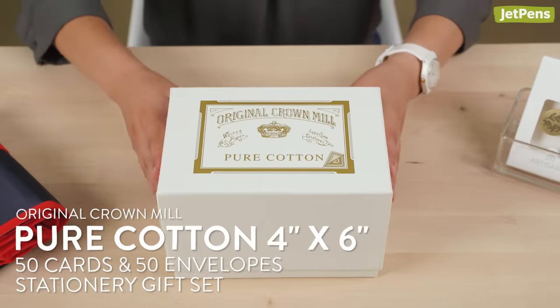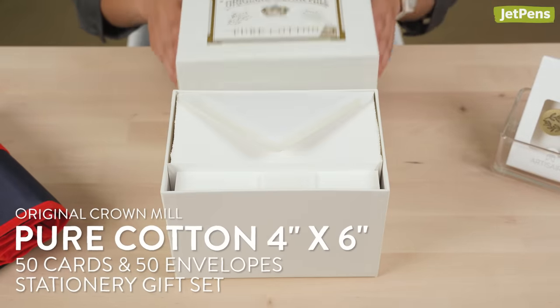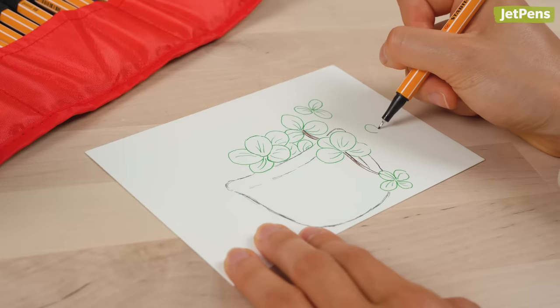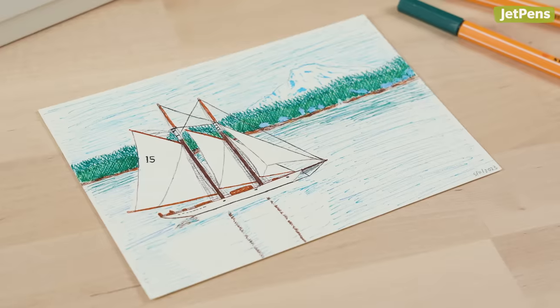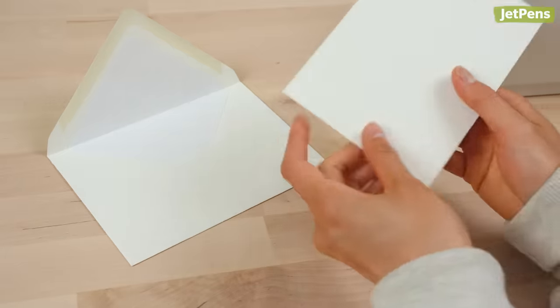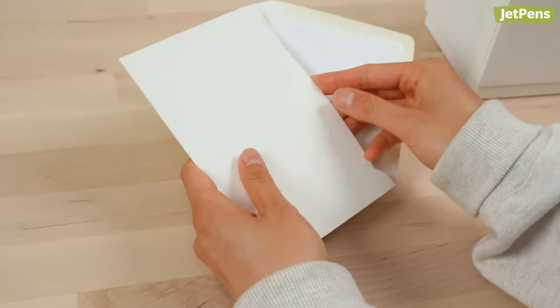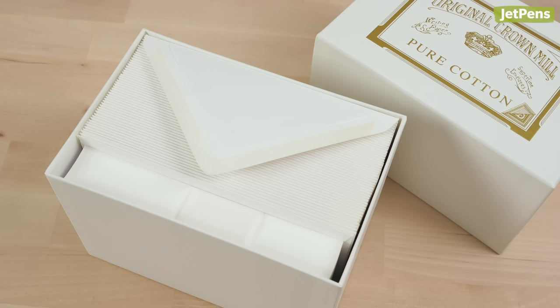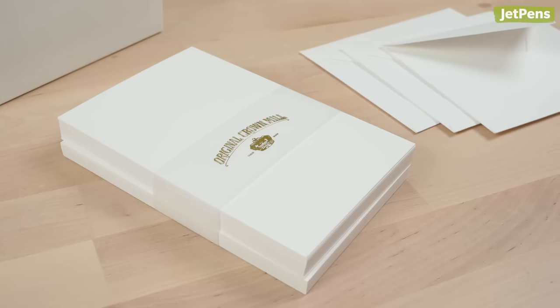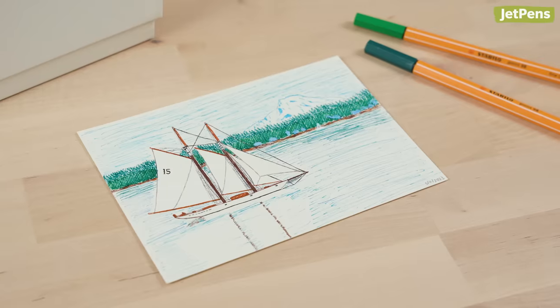I also love using fineliners to doodle on thick stationery cards, and I've found that 4x6 note cards are super versatile. They're the perfect size for doing a quick drawing, a full scene, or just writing down a fun quote. I always like saving my drawings and putting them in an envelope to include with gifts, so I go through a lot of cards around the holidays. A full set of 50 cards and envelopes will keep me well stocked, and these ones pair perfectly with my favorite pens.